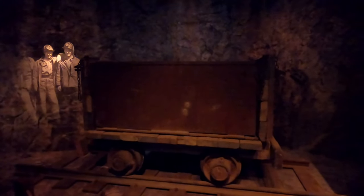Underground tunnels stretching over 210 kilometers were dug and the longest one was 16 kilometers alone. These tunnels sometimes reached a depth of up to 650 meters below sea level.